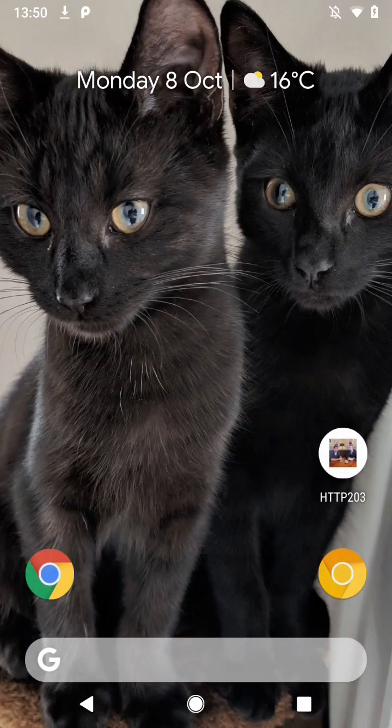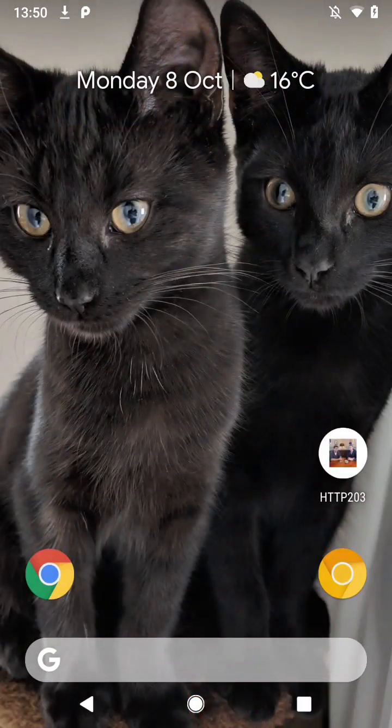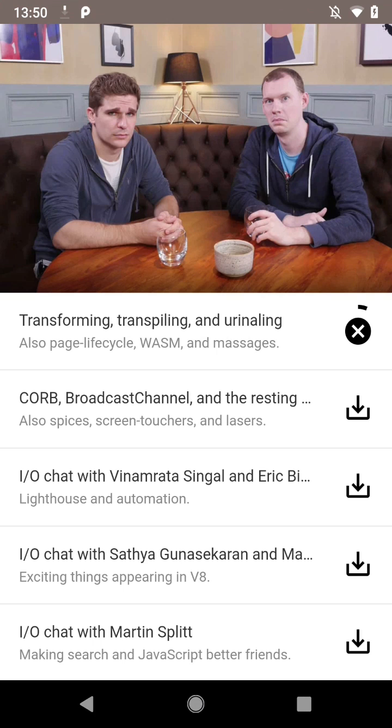I can close the PWA, I can close Chrome, I can close Chrome Canary, I can close everything, but the download continues. If I reopen the PWA, it can query Background Fetch and know that the download is still happening.